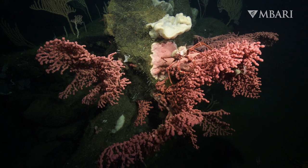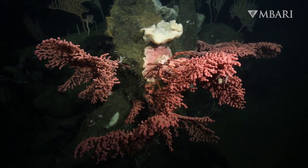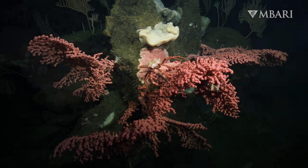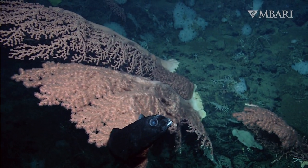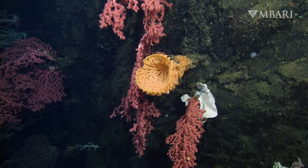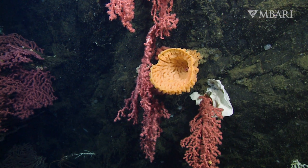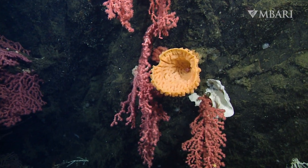These are the old-growth forests of the ocean and they provide a home to a dazzling diversity of fishes and invertebrates. But this unique ecosystem faces a fragile future. Harmful fishing gear can damage and destroy delicate corals, and changing ocean chemistry will make it harder for them to grow.